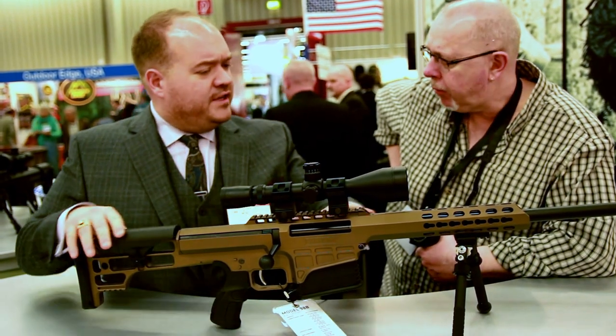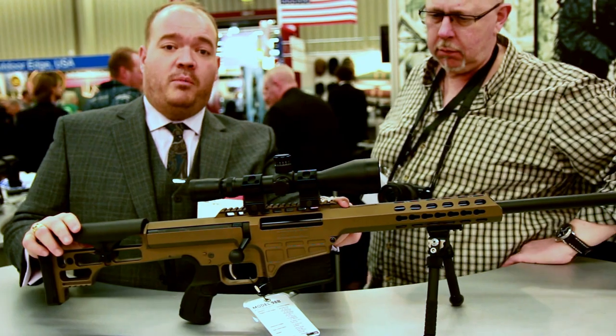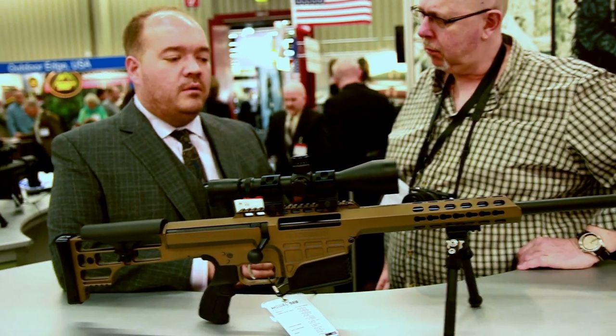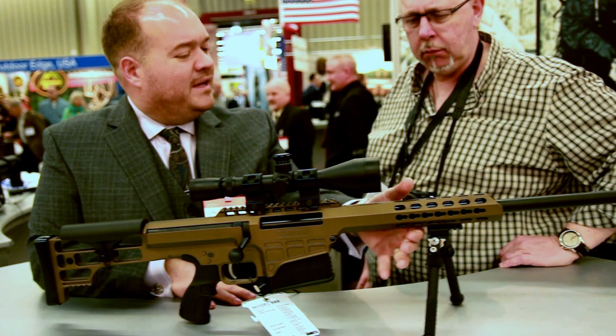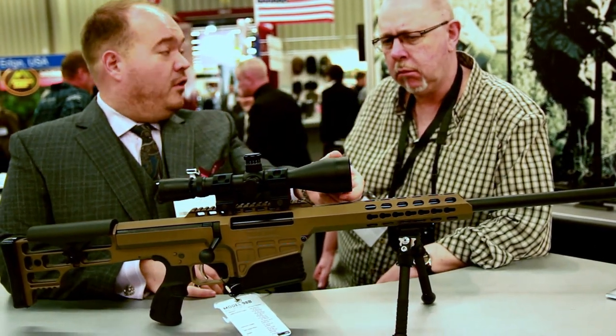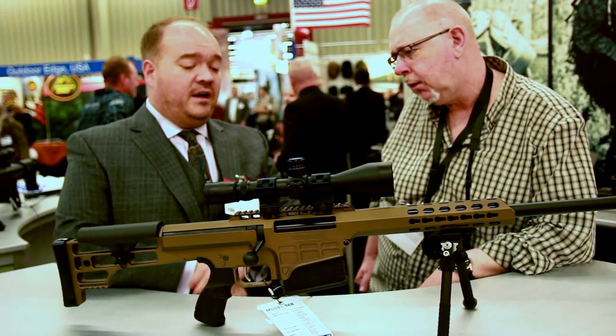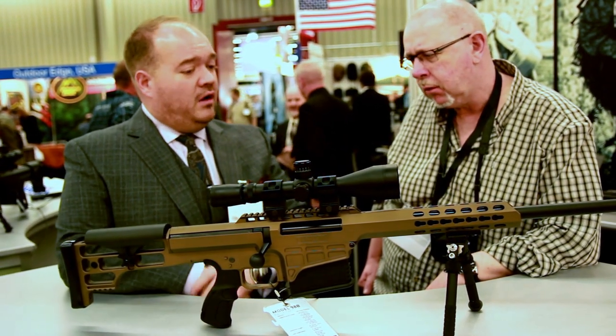We addressed some features from the receiver as well. We made the front rail section removable, for a person who is not wanting to employ night vision — it's nice to have the rail off. It makes the profile of the receiver smaller. It could also allow for a larger objective on the scope as well. And then we took some weight out of the butt stock as well.